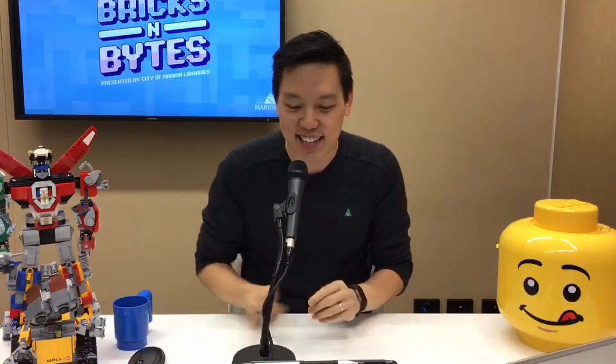Hey everyone, welcome to Bricks and Bytes! Sorry about the delay — we're trying to get on top of our tech, but it's great to have you here. We've got a whole bunch of people saying hello already, which is great. Thanks for coming into the comments. We're really excited about bringing Bricks and Bytes to you today. This is the first episode that we have here.